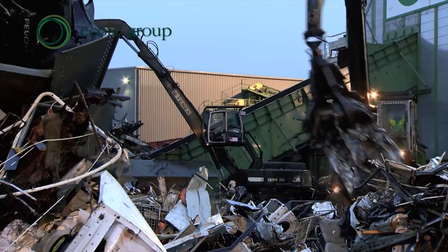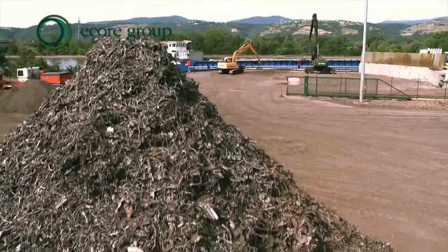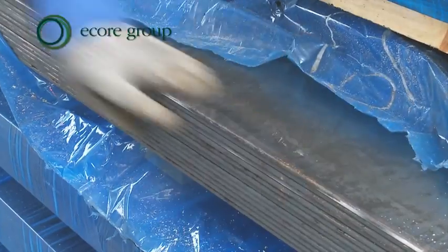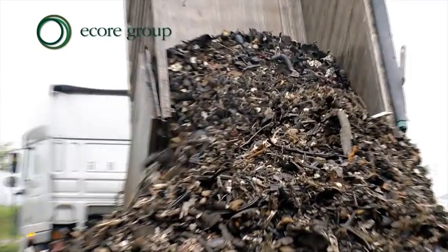Metals, light scrap, and end-of-life vehicles are recycled by shredding. This process produces two types of material: a genuine secondary raw material — quality steel used by the metallurgy sector — and the shredder residues consisting of a mix of diverse materials.